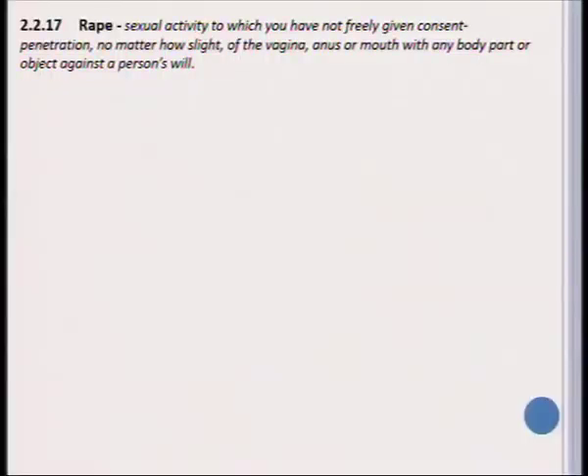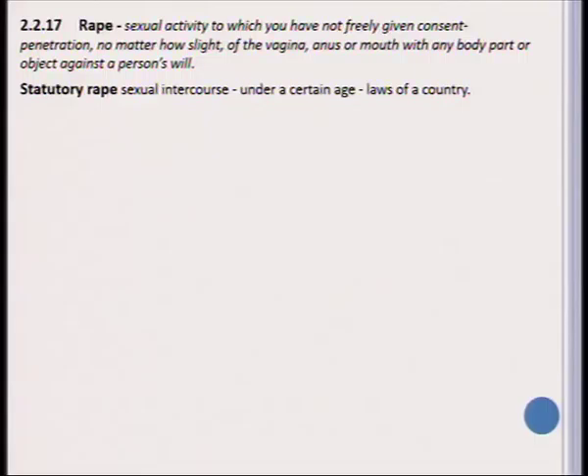A common social problem we need to deal with in our society is rape. The definition of rape is a sexual activity to which you do not freely give your consent. It includes any penetration, whether slight, of the vagina, anus, mouth, or any other body part or object against a person's will. We distinguish between different kinds of rape. Statutory rape refers to when somebody has sexual intercourse with a person under a certain age, which is specified by the law of each country.